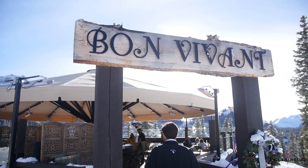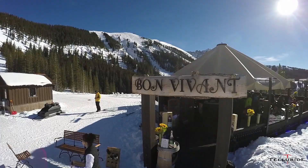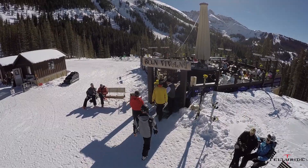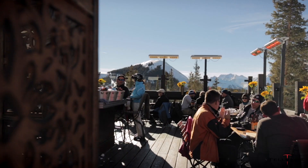I'm Jared Campbell. I'm the chef at Bon Vivant. Bon Vivant is an all-outdoor restaurant. It sits at 11,000 feet. We have some of the best food on the mountain.